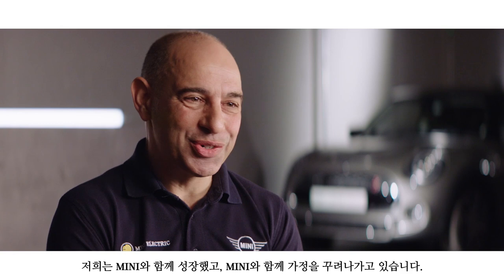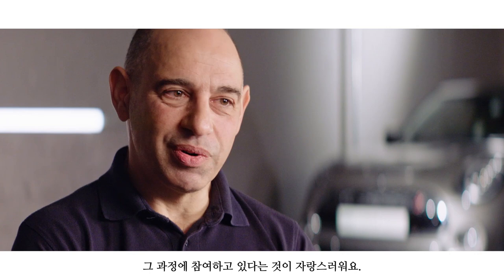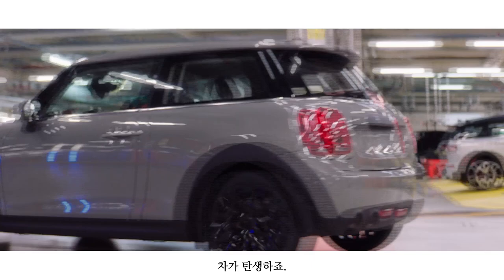We've grown up with it. Our kids go to school because of it. It's such a vibrant, exciting place. With creative engineering and a strong sense of pride, a MINI is complete. I'm very privileged to be a part of that. When you first hit the button, you see that engine come to life. That car is born. There's no bigger thrill.